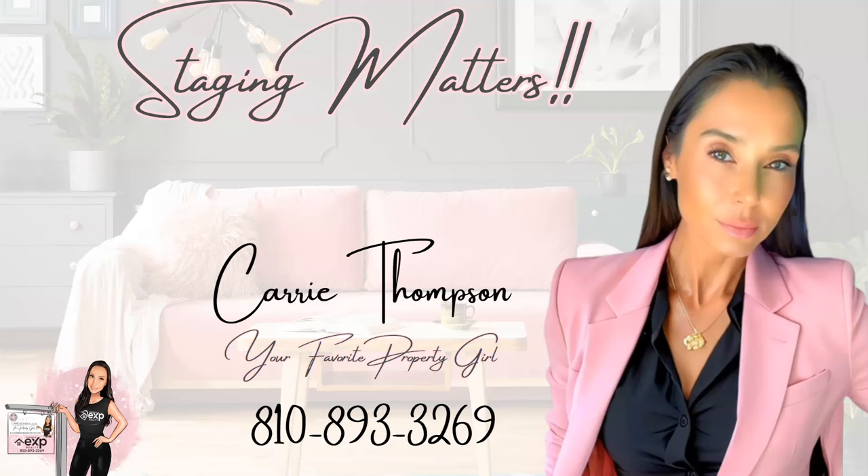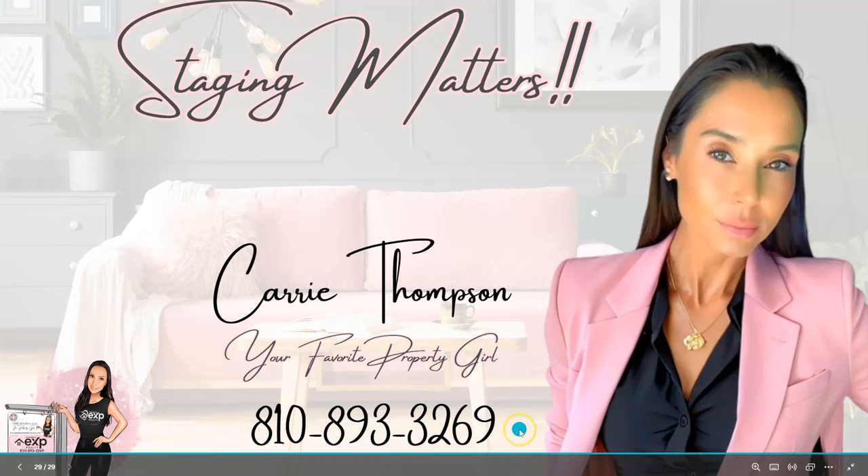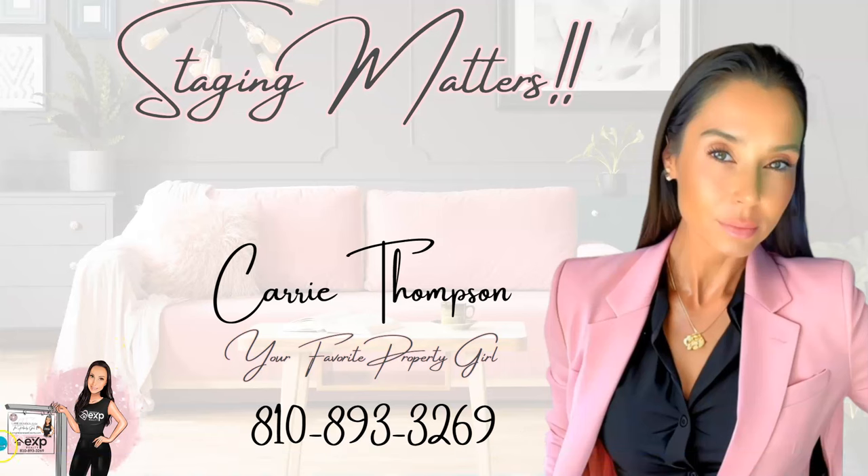So there you have it — I just wanted to show you the importance of staging your home when you want to get top dollar when you go to sell. I'm Kerry Thompson, your favorite property girl. This is my cell phone number — if you have any questions at all, please reach out to me. I'm always here and happy to help.